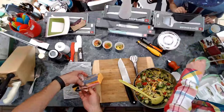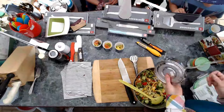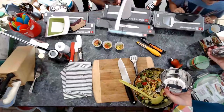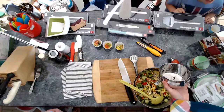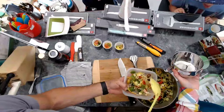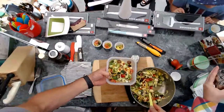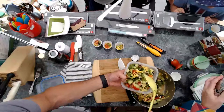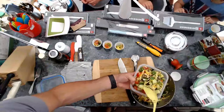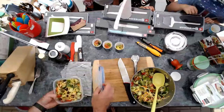This is another option for a lunch kit. Say you wanted to bring some Greek salad for lunch — this guy here locks down nice and tight. It's got a silicone seal in the lid so nothing leaks. You've got a nice stainless steel bowl to have your salad. It's got two layers for a main lunch and two smaller compartments.